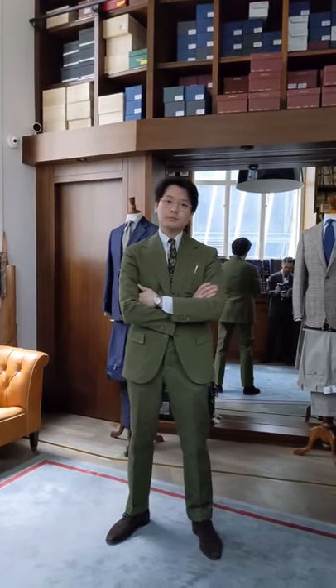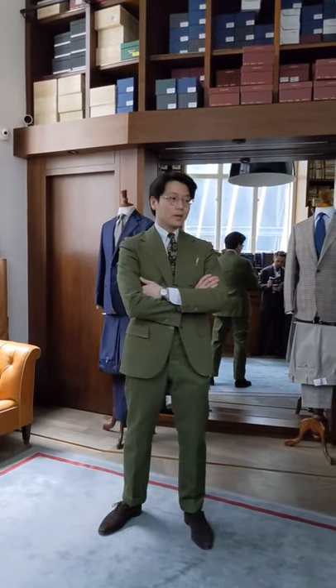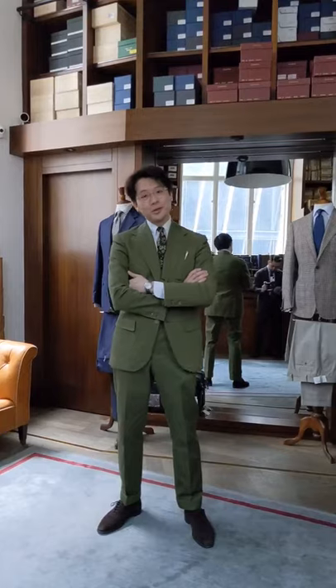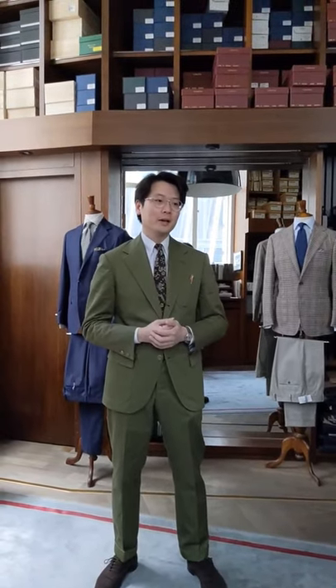So Mark, do we at the Armory have anything similar in terms of style, fit, and price point to Lardini? So yes and no. What we do at the Armory is a little bit more classic. We like classic fits — fits that are a little bit fuller, a little bit less close to the body. And in terms of price point, we're a little bit higher.